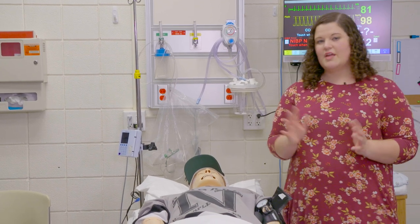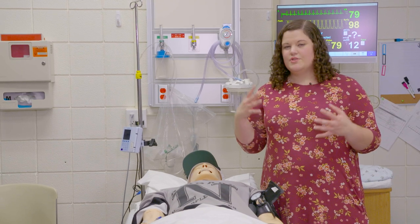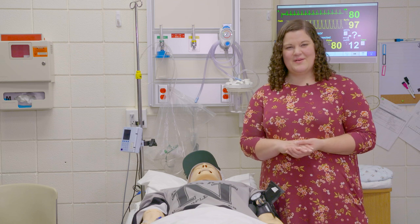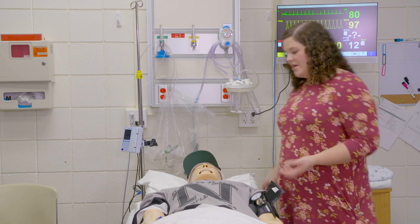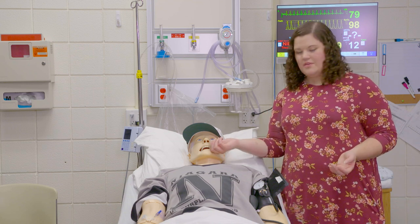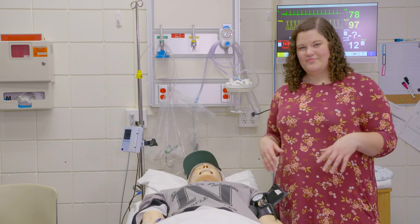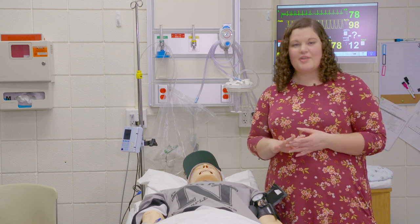That is really the extent of all the equipment in here. If during your scenario you need to do anything else, like a suppository, you can actually do that as well. We have lubricant we can use — we'll show you where to put that on the mannequins. With pills as well, you want to follow the same principles as you would a real patient. You would want their head of the bed up when you're giving them a pill. You would want to tell them what the pill is and what it's for. Then you would simulate giving them that pill. We say here in the Sim Lab: embrace the plastic.